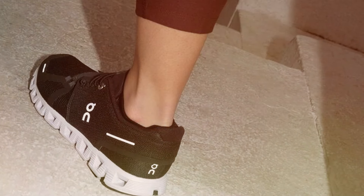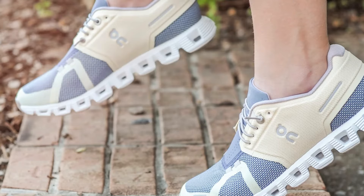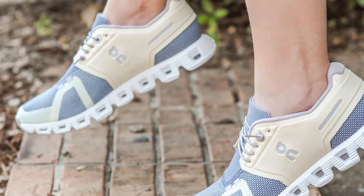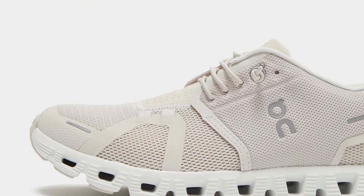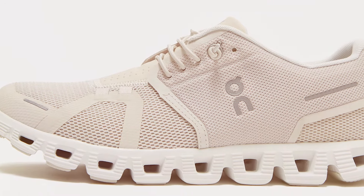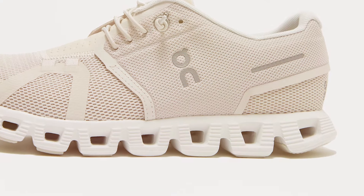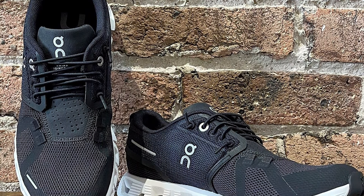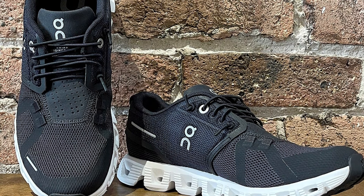Moreover, the speed lacing system allows for a quick, secure fit, making them convenient for everyday wear. Durability is a given with the On Cloud 5, as it's designed to withstand urban environments while providing the comfort and support needed for long durations of standing. The antimicrobial treatment also ensures that your shoes stay fresh, enhancing the overall longevity and wearability of the sneakers. Whether you're navigating city streets or standing in a studio, the On Cloud 5 sneakers offer a seamless blend of style, comfort, and performance, making them a top choice for anyone looking for the ultimate standing shoe.